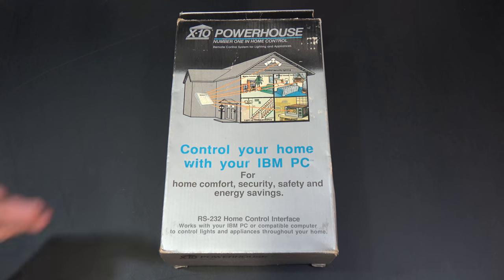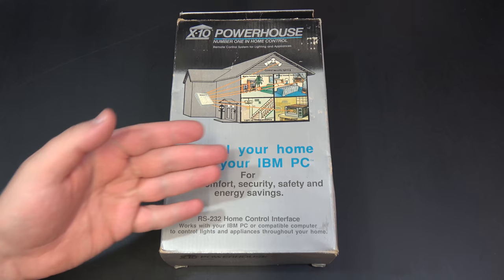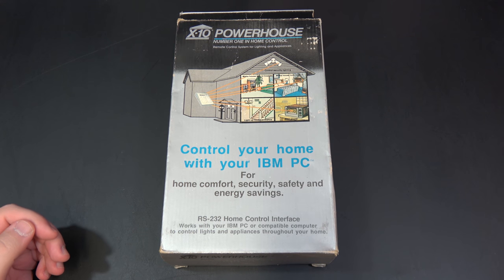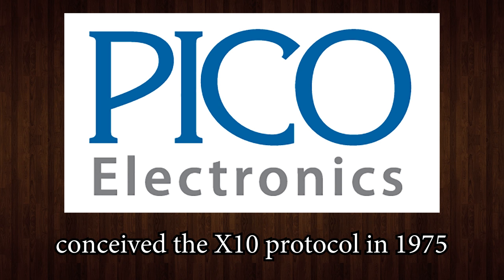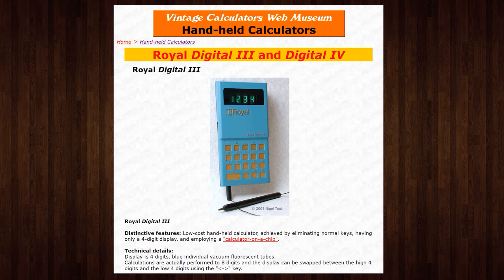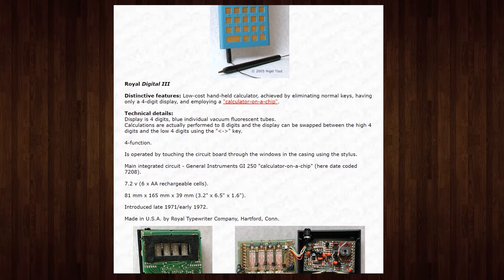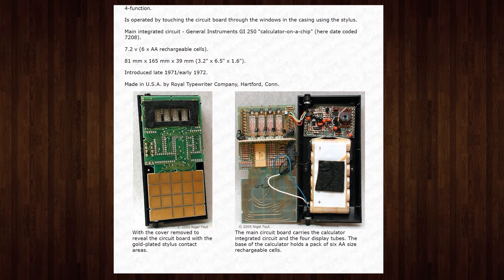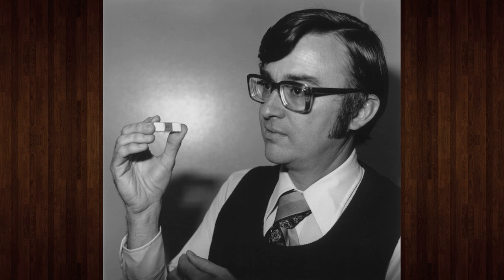The X10 Powerhouse is number one in home control for your IBM PC. This is just one of many X10 products. These were actually introduced in 1975 by Pico Electronics of Glenrothes, Scotland. Before the X10, they were making single-chip calculator processing units in conjunction with General Instrument, powering machines such as the Royal Digital 3. They do make the claim of this being the very first microprocessor, but that is very much debatable and perhaps a topic for another video.